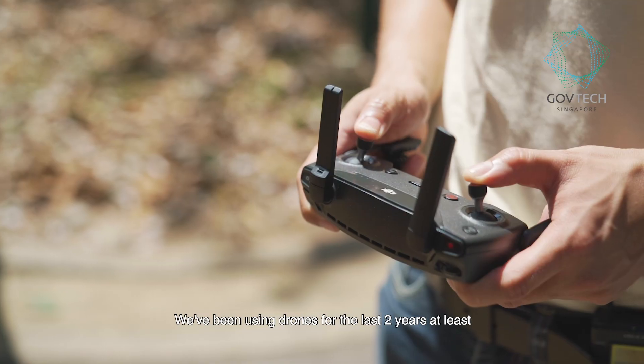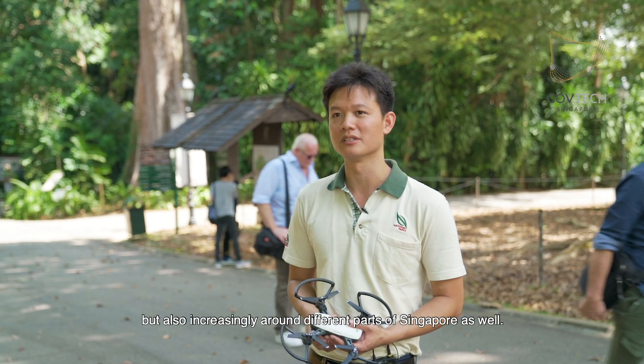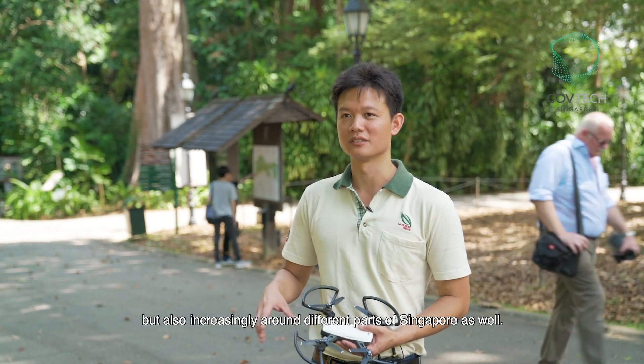We've been using drones for the last two years at least here at the Singapore Botanic Gardens. And not just in Singapore Botanic Gardens, but also increasingly around different parts of Singapore as well.